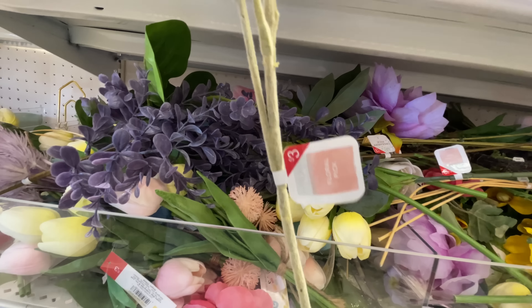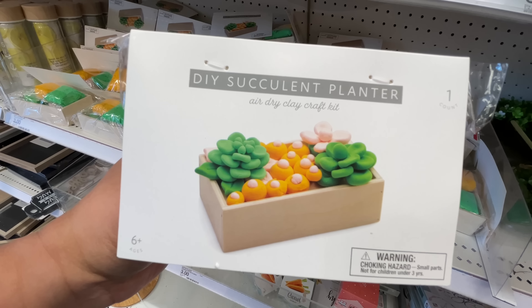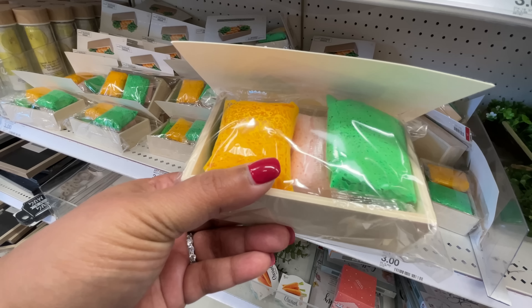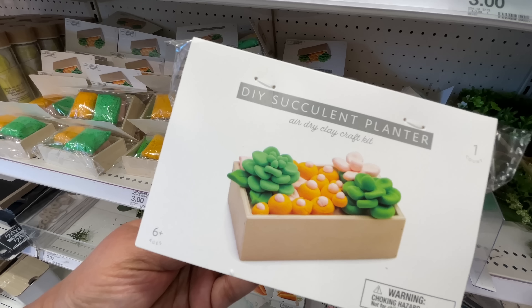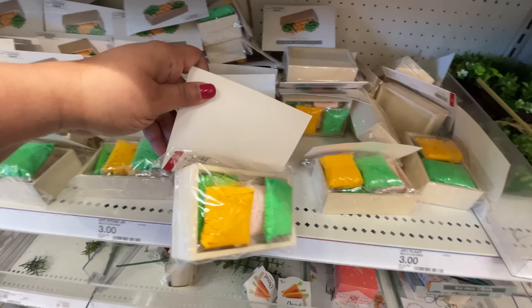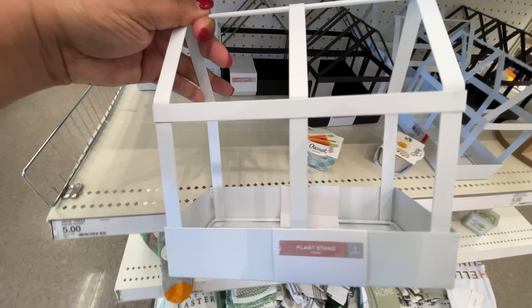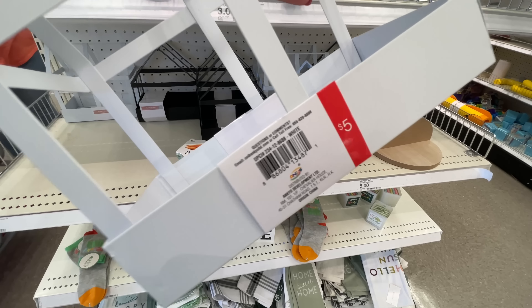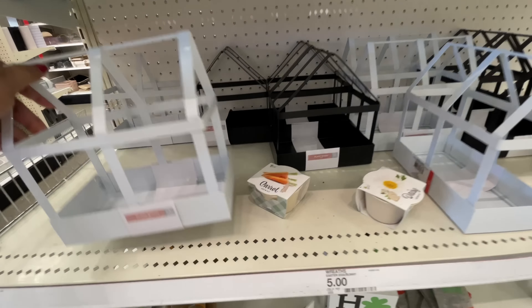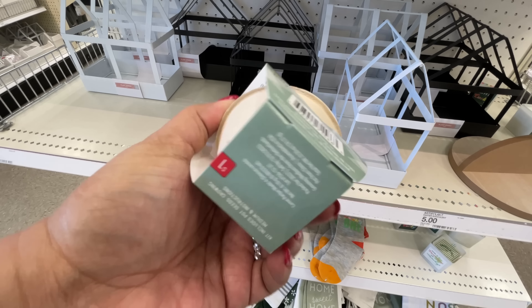They have a bunch of different ones over here but I'd rather just pay two more dollars and get the ones in the regular section. They have the five dollar stems in the back which we'll see as well. We're also going to see some kitchen items, more Easter, and just many things so just keep watching. Then there's this weird little thing - did you see that? And these five-dollar carrot grow kits - these are a dollar.